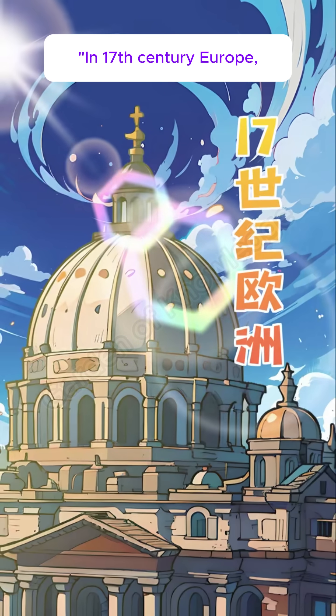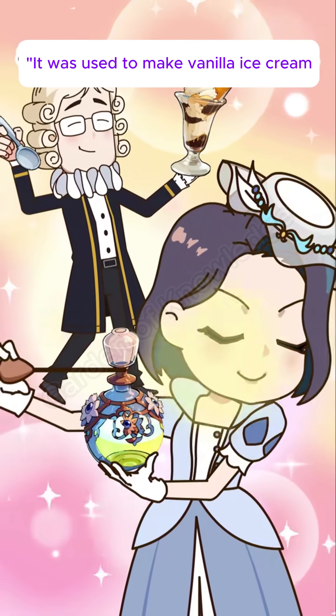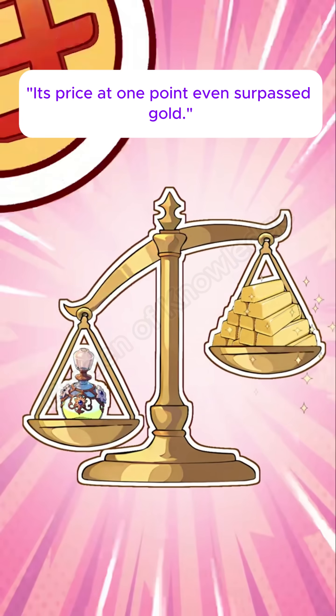In 17th century Europe, castoreum was highly sought after and loved by the aristocracy. It was used to make vanilla ice cream and various high-end perfumes. Its price at one point even surpassed gold.